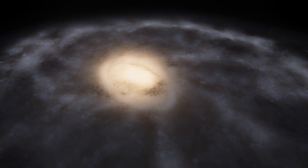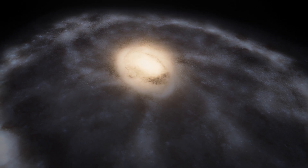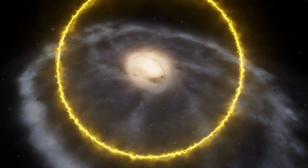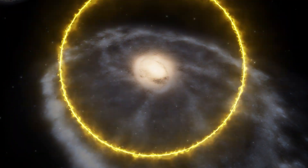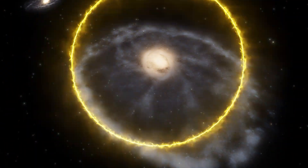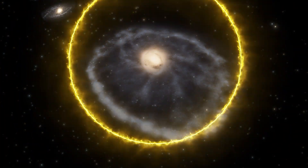Among the hot dust in the inner ring, huge young star clusters are forming. When the nearby galaxy passed through the Cartwheel Galaxy, the force of the collision caused a powerful gravitational shockwave to expand through the galaxy. Just like a rock being tossed into a lake, the shockwave swept up and compressed gas and dust.